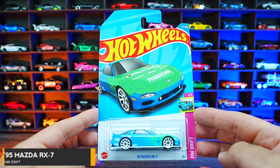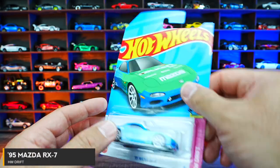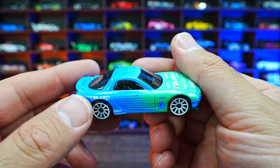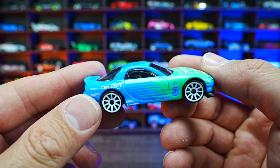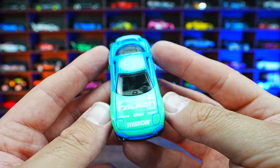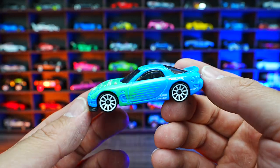95 Mazda RX7 from HW Drift. This one has all the Falcon colorway on it. I love the blue and green with those white wheels — I think it looks excellent. I'm a big fan of all these Falcon color edition cars.